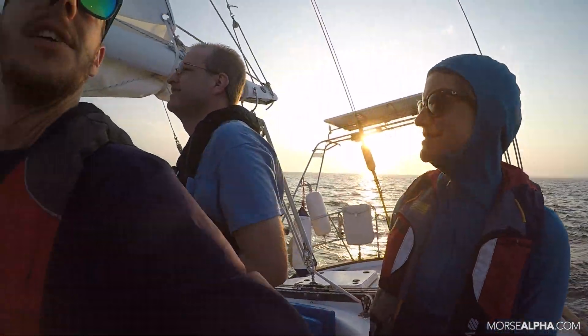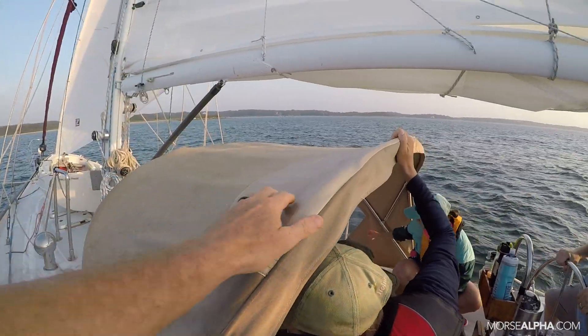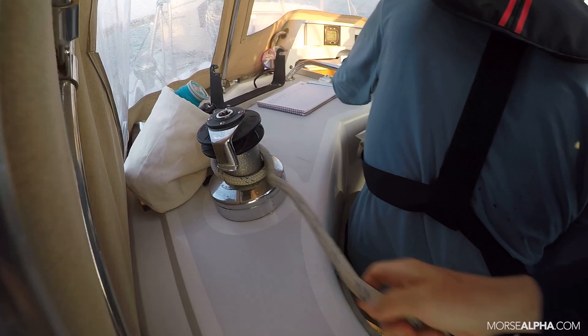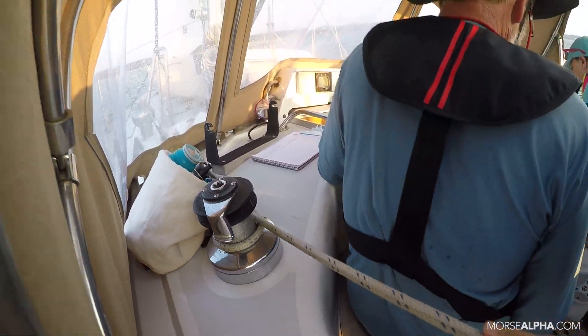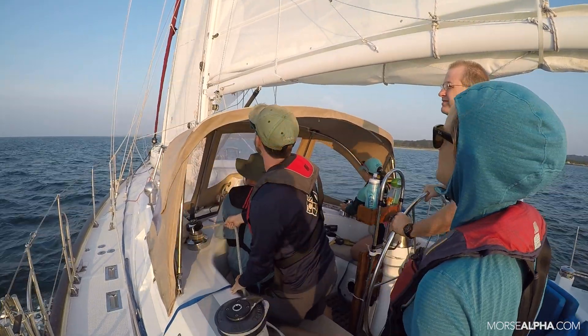It's time to tack. We've decided — we're getting a little close to these rocks over here. The team is getting ready. He's on the windward sheet and he's got an override. The team is tacking, and they're doing a fantastic job just sitting there.